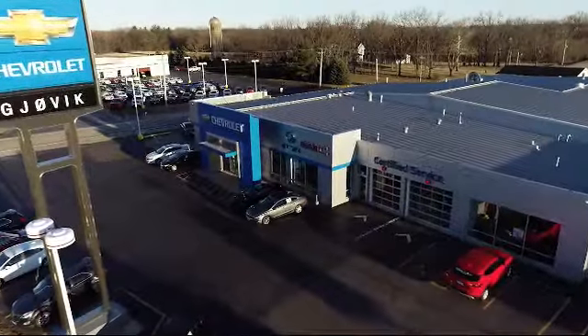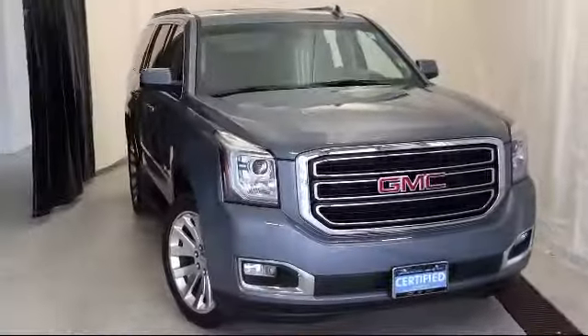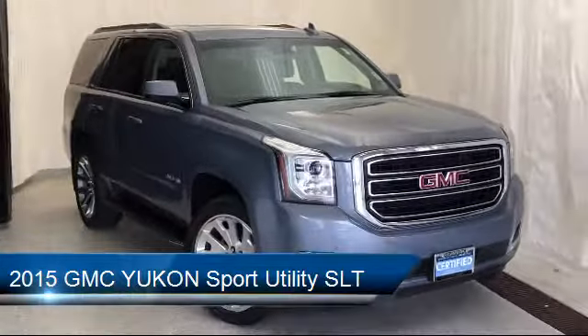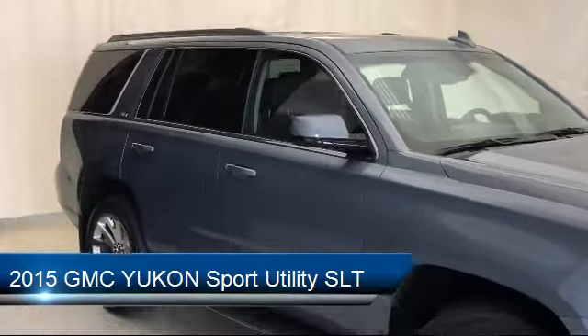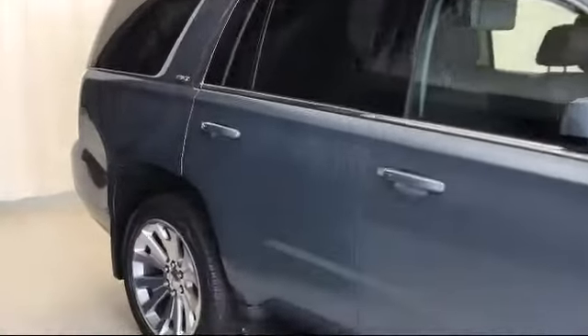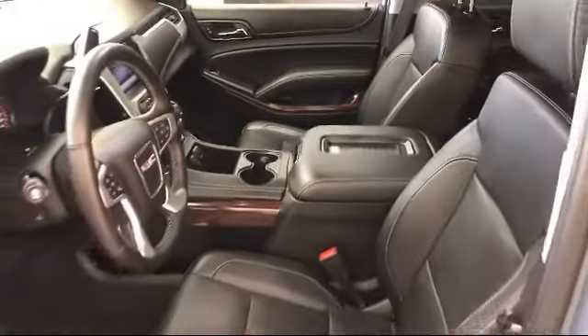Welcome to Jovic Chevrolet Buick GMC. Let's take a look at another one of our great vehicles from our inventory, and it comes equipped with electronic stability control, power rear lift gate, rain-sensitive windshield wipers, heated front seats, premium smooth ride suspension package, and rear view camera.